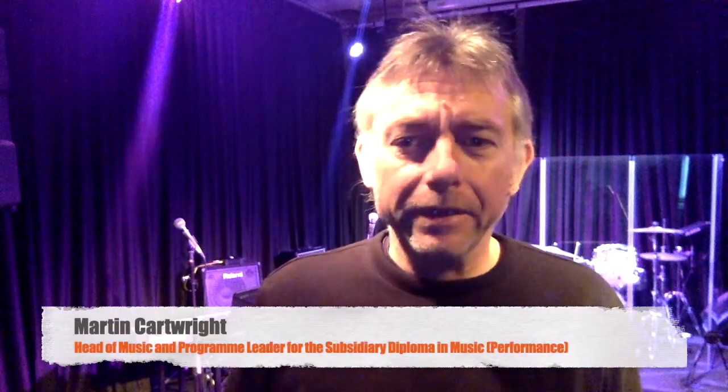Hi, my name is Martin and I'm the program leader for the Subsidiary Diploma in Music Performance. This is a really exciting course for anybody who's keen on developing their musical knowledge and skills through the rock and pop genres. It's a performance course — you do a huge amount of performing over the two years.